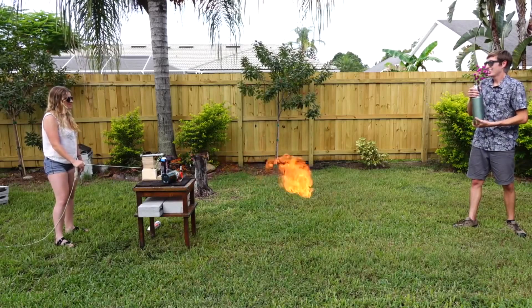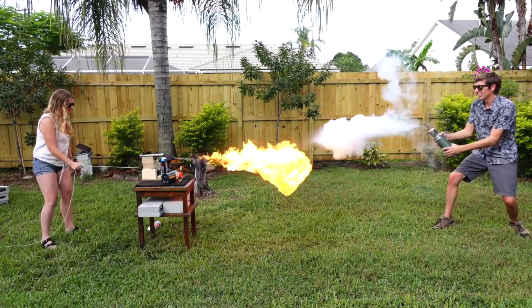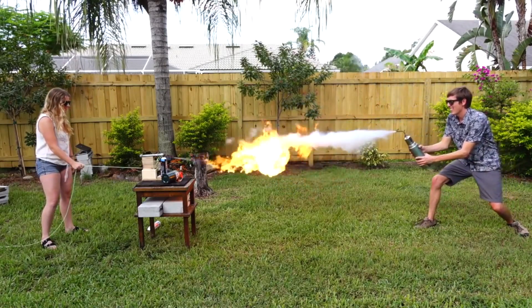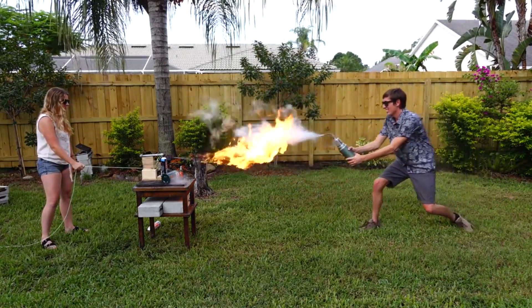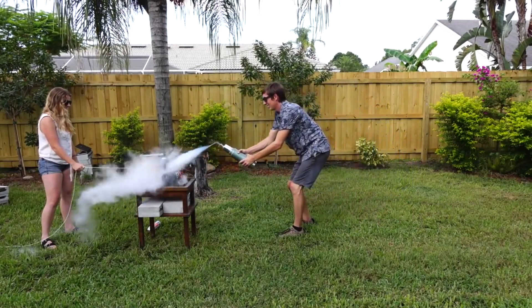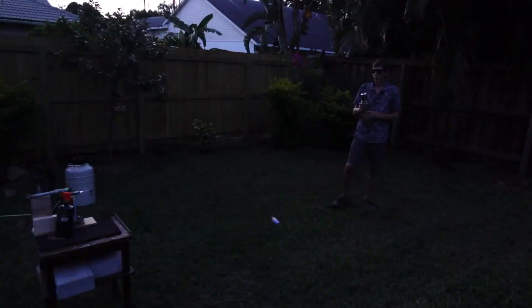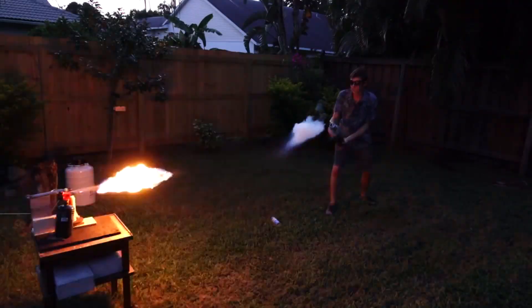Let's find out. Are you ready? Three, two, one — go! I win! Woo! Three, two, one — go!